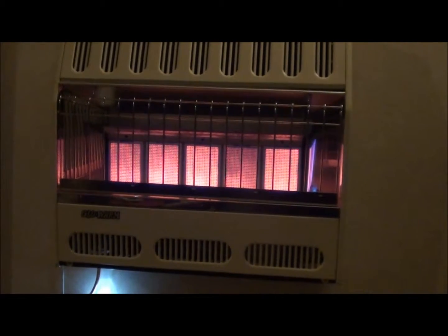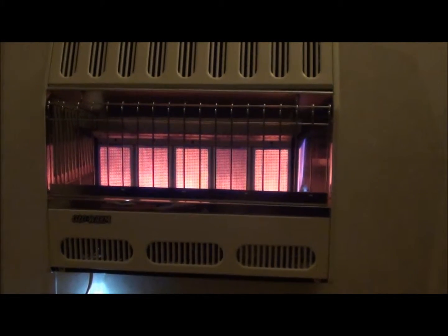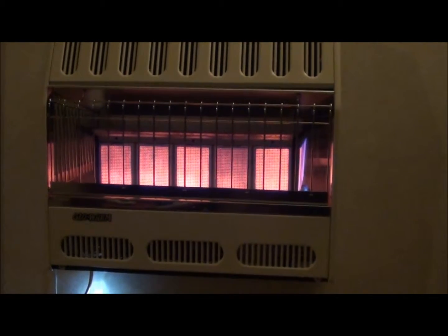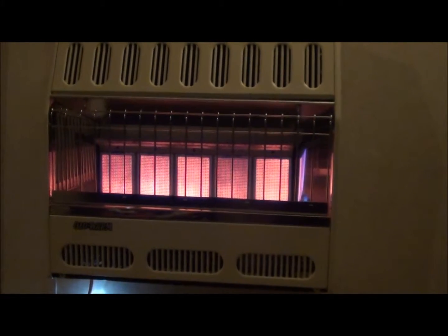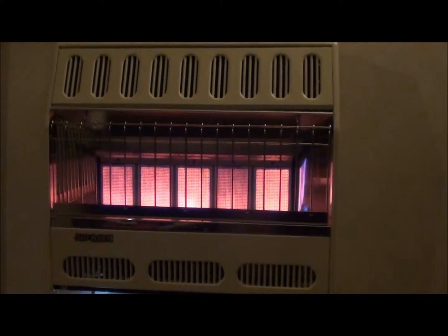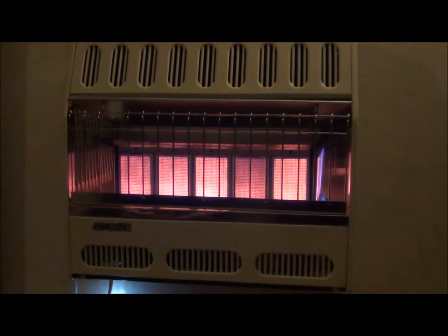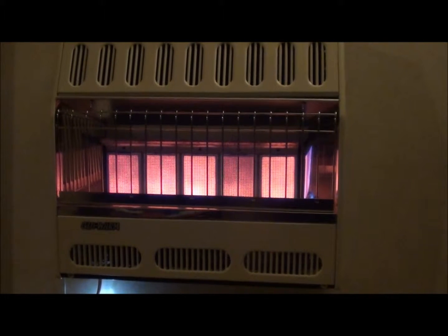I originally bought a blue flame, but a friend of mine who was in heating and cooling told me that's not what you want. So I got a red brick infrared system and it works so much better. The temperature in here just comes up so fast. I use this sometimes just to get the chill off in the morning if I forgot to get up and put wood in the furnace.